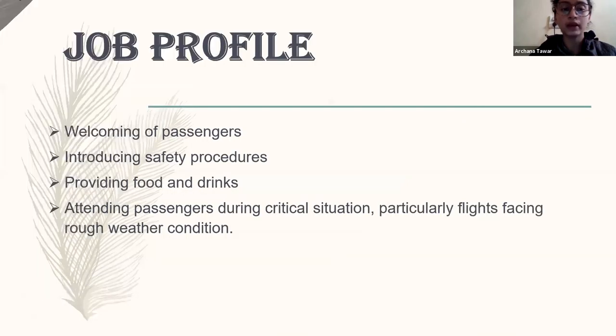Here's the job profile. They need to welcome passengers, introduce safety procedures to passengers, provide food and drink to passengers, attend passengers during critical situations, and provide first aid at the time of need. As mentioned, they have already been taught how to administer first aid to passengers if there is a heart attack or if a pregnant lady has an emergency delivery. So they are well-trained in each and every step of what they have to do.